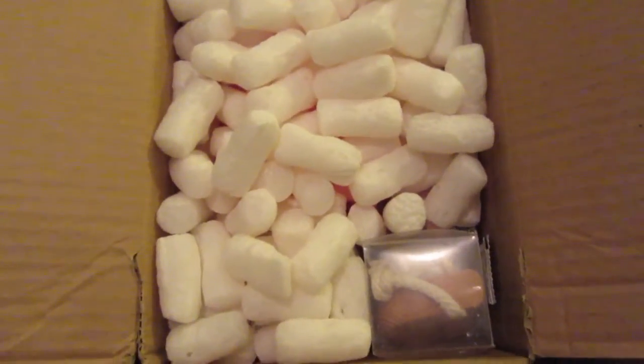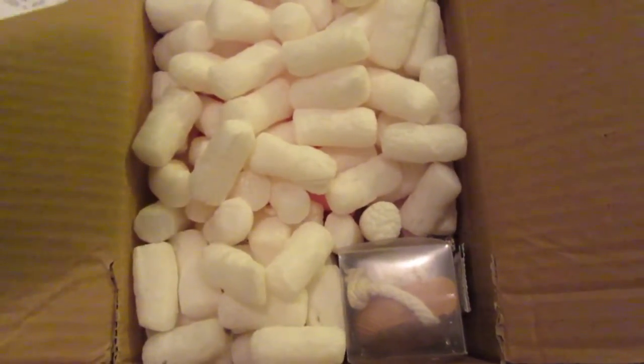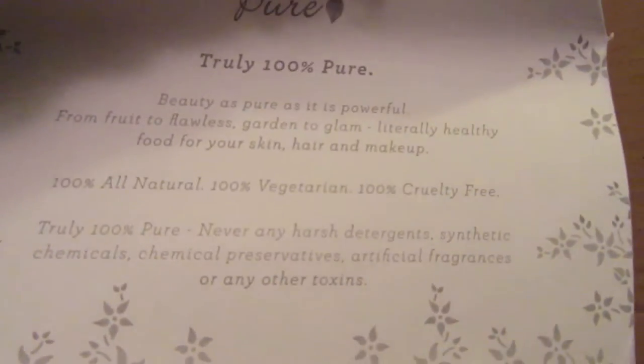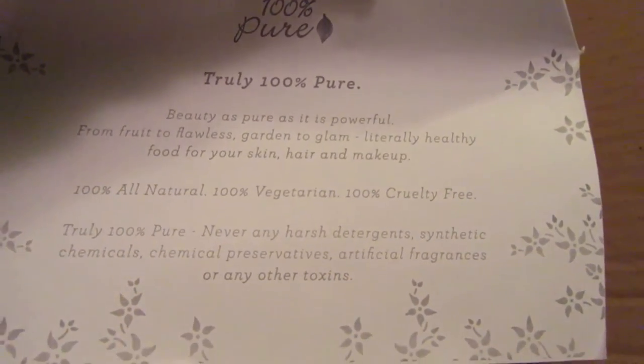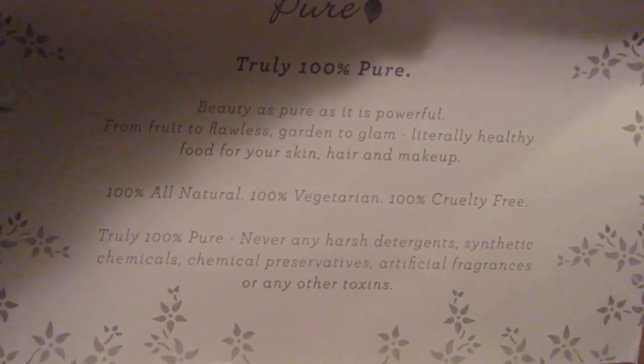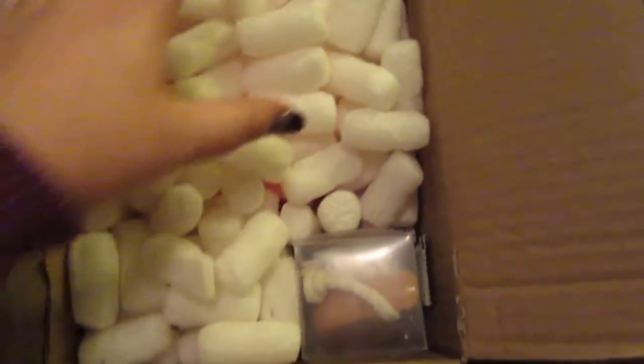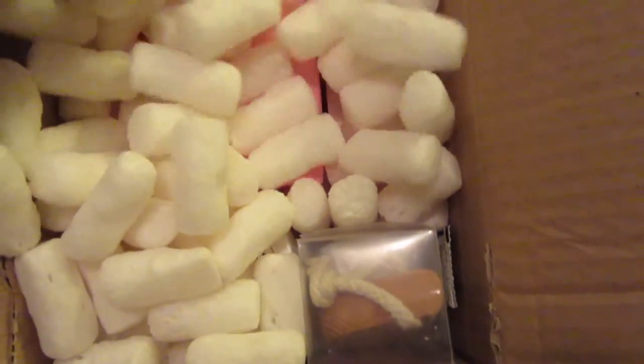This is from 100% Pure. I've never purchased anything from them. This time I decided to try a couple things. So I'm just going to show you what I got. This is probably a receipt, and this is what it says on here — 100% Pure. If you want to pause it, you can.